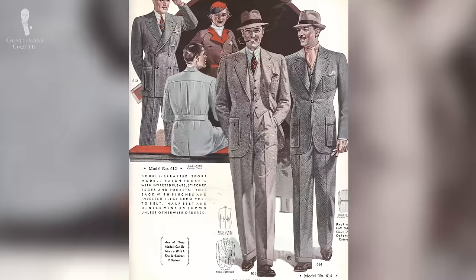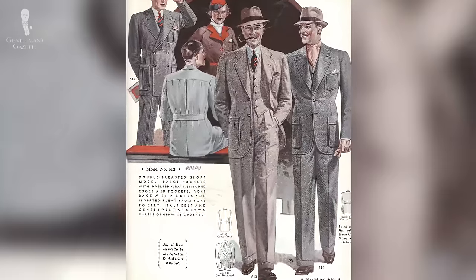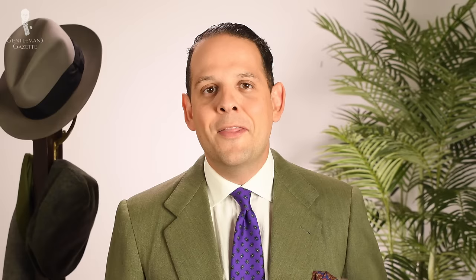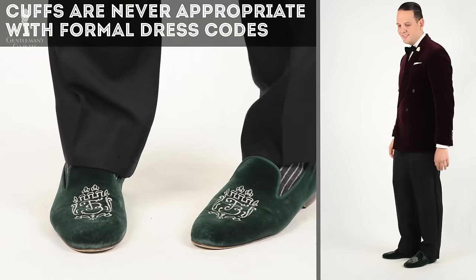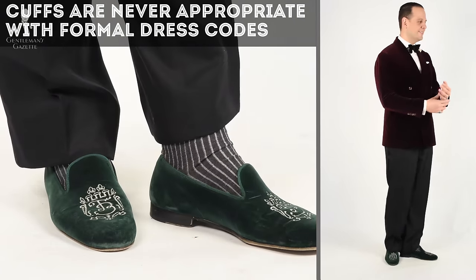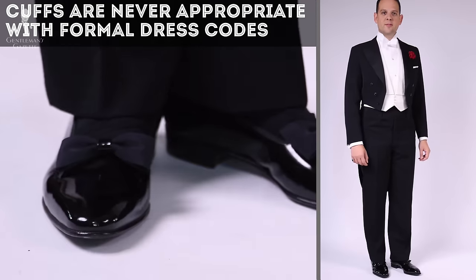Cuffs definitely give you a slightly more traditional look, and if you want a contemporary look with a slim fit, it's often better to forego the cuff for a cleaner silhouette. That being said, there is one area where cuffs and turnups are always unacceptable from a historical point of view, and that is formal wear. You'll never see cuffs on a proper tuxedo, a black tie ensemble, a white tie ensemble, a mourning coat, or a stroller suit.